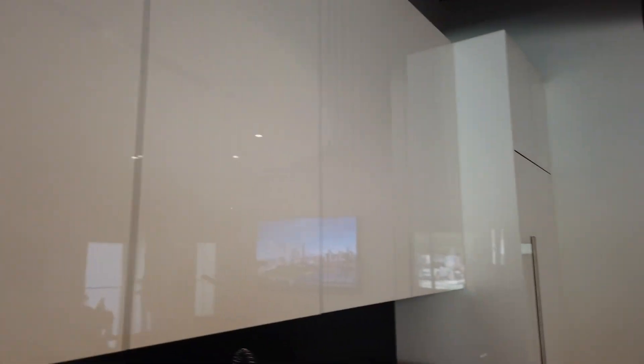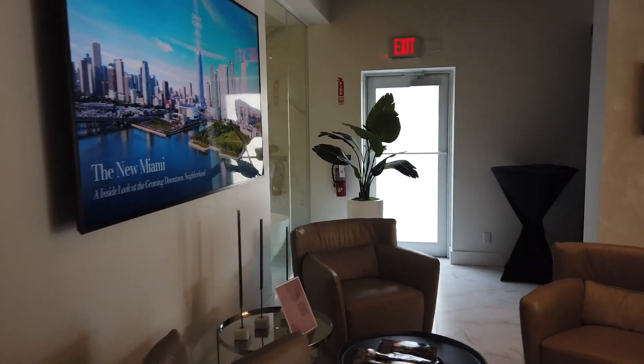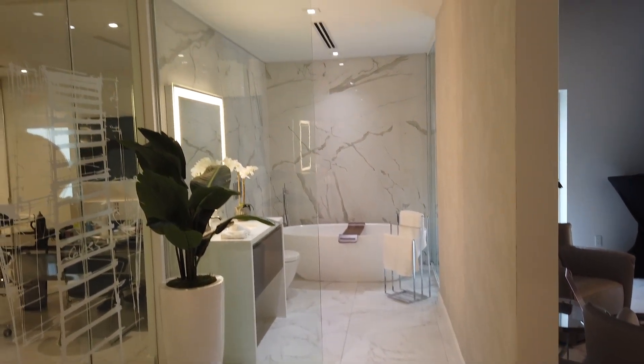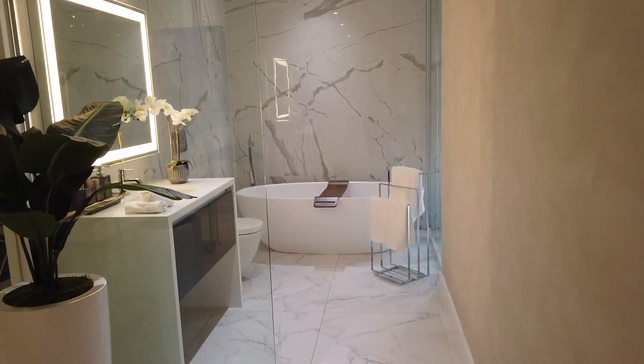I hope you enjoy this video of the Ocon Tower. It's definitely one of the most exciting projects in Miami at the moment, and due to its popularity, units are selling lightning fast, so make sure you don't hesitate. If you're interested in the Ocon Tower, reach out to me today — all my contact info is in the description down below. Thanks so much.